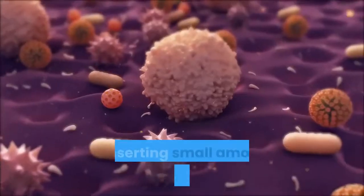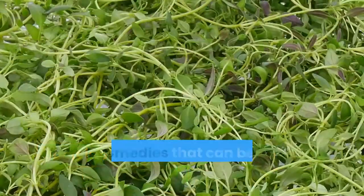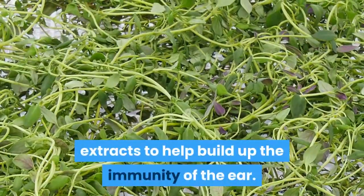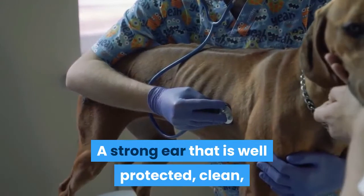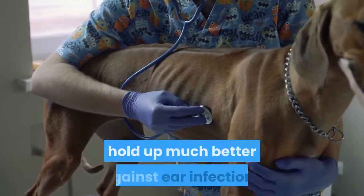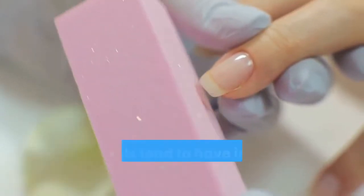By inserting small amounts of the oil into the ear, it is effective in killing the bacteria that causes the infection. Other remedies include rosemary extracts to help build up the immunity of the ear. If the ear has a very weak dermal layer, it is much more likely to fail against an infection. A strong ear that is well protected, clean, and includes a sufficient dermal layer will hold up much better against ear infections and reduce the number of vet trips you will need to make.